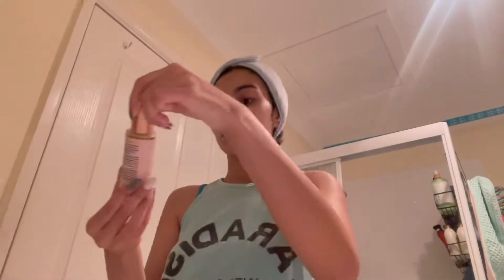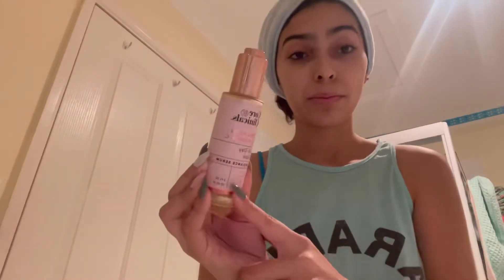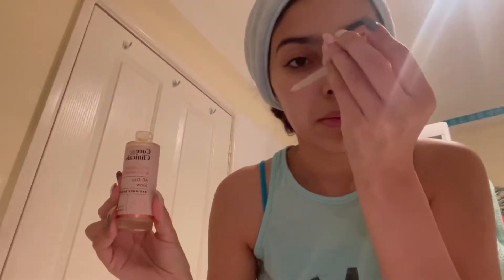Next up is my Collagen and Vitamin C All Day Glow Radiance Serum. I'm putting just a little bit of this, not too much. It really smells like a spa.